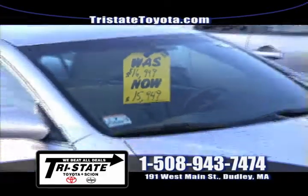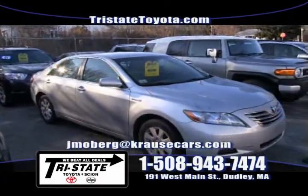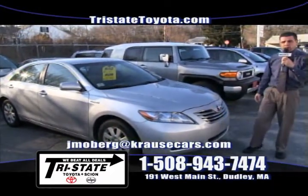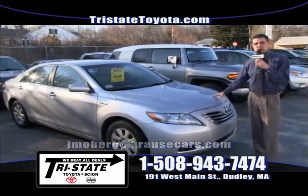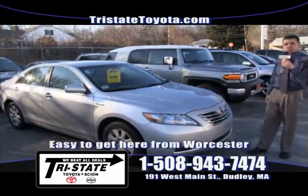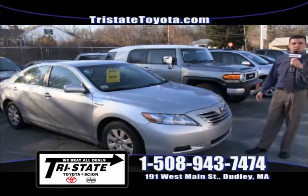$15,949 for a 2007 Toyota Camry Hybrid. You're going to get great gas mileage and an unbelievable reliability rating. This car has only 60,000 miles on it, one owner. Come on down to 191 West Main Street — I'd love to have you test drive this beautiful Toyota Camry.